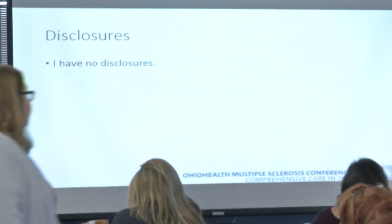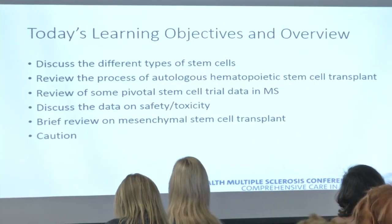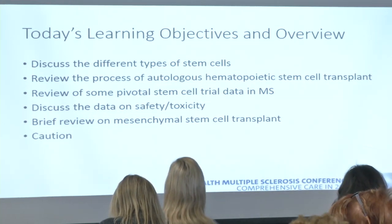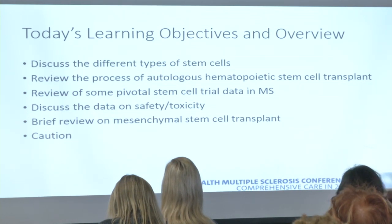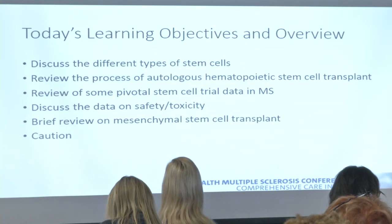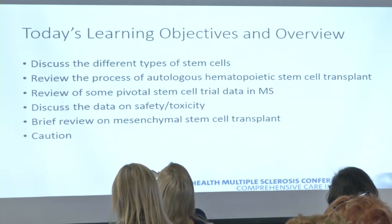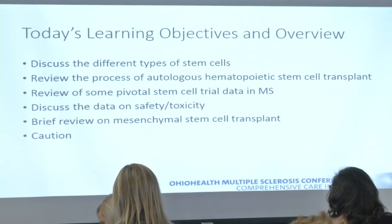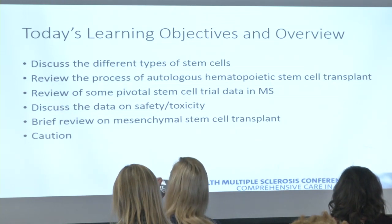Alright, so try not to fall asleep after that lunch. What we'll do today is talk a little bit about stem cells. I have no disclosures. Here's what I would like to talk about today: we'll review what is a stem cell and the different types, what is a stem cell transplant — specifically an autologous hematopoietic stem cell transplant or AHSCT — what we know about stem cells in MS from trials, side effects, safety, toxicity, mesenchymal stem cells, and some cautionary points.